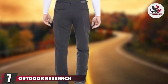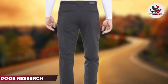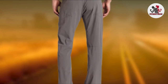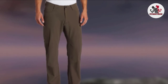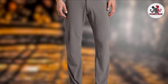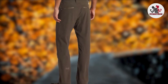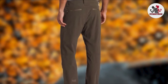Moving on to number 7, the Outdoor Research Ferrosi Hiking Pants. Reviews by both experts and adventurers agree that the Outdoor Research Ferrosi are some of the best pants for hiking. Whether you're backpacking, hiking, or rock climbing, you will appreciate how comfortable and abrasion resistant they are. They excel at hiking and scrambling in rugged terrain and rocky alpine environments. Even without a convertible design, these are amazing multi-season pants that suit summer hikes to winter adventures with a base layer underneath. They have everything good outdoor pants should have, and they look good too.